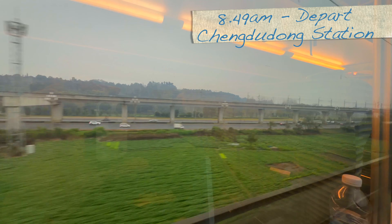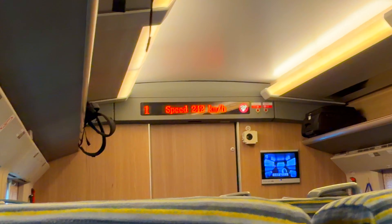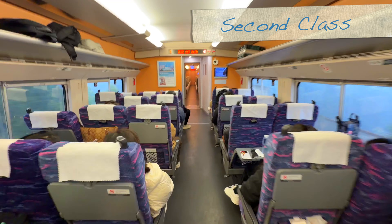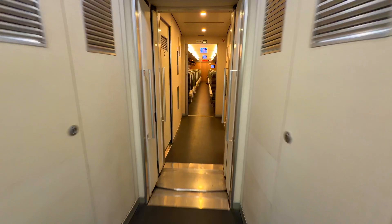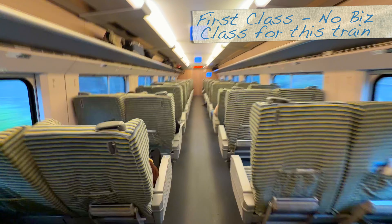8:49 a.m. on the dot, we are moving. This is an electric train and the torque is instant — we hit 242 kilometers per hour in minutes. No lag, just movement. I took a quick walk back to second class: totally packed, every seat taken. It's clean, but I'm definitely happy to be back in the quiet zone of first class.